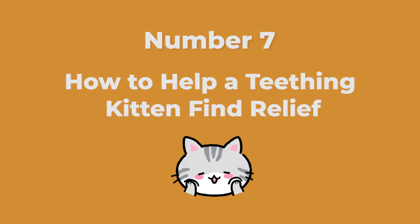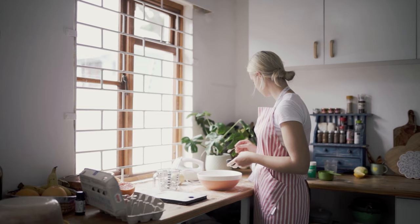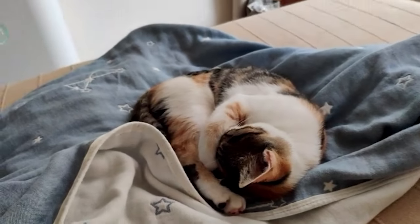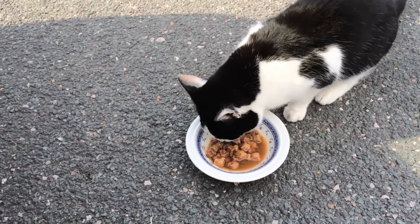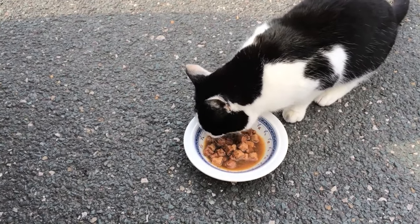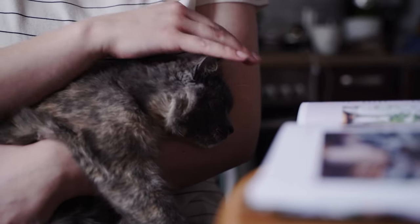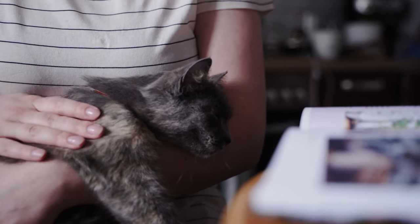Number seven: how to help a teething kitten find relief. There are several things you can try to help soothe your kitten's sore gums. Offer soft food, either a canned diet or kibble soaked in warm water. Make sure she gets plenty of interactive playtime with you to keep her busy and tire her out. Make ice cubes of low-sodium chicken broth or diluted tuna juice for her to play with and chew on — the ice will soothe irritated gums, and this is an especially popular item during hot weather. Provide soft toys to chew on, and provide pet-safe cat grass for snacking. Thankfully, discomfort due to teething is usually mild and resolves quickly. If your kitten is in extreme pain, schedule a veterinary exam to make sure there isn't something more serious going on.